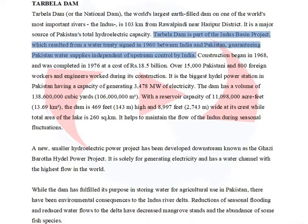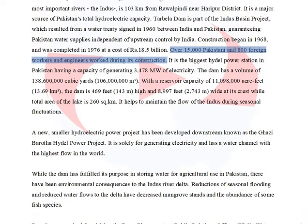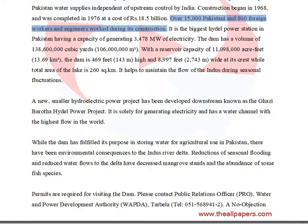Tarbala Dam is part of the Indus Basin project, which resulted from a water treaty signed in 1960 between India and Pakistan, guaranteeing Pakistan water supplies independent of upstream control by India. Construction began in 1968 and was completed in 1976 at a cost of Rs. 18.5 billion. Over 15,000 Pakistani and 800 foreign workers and engineers worked during its construction.